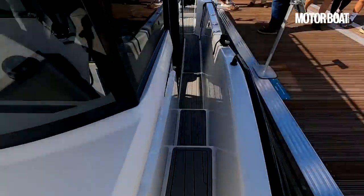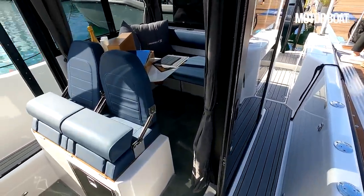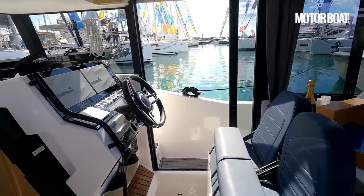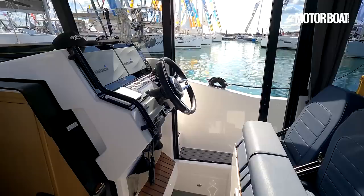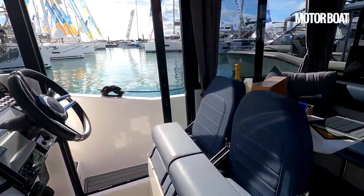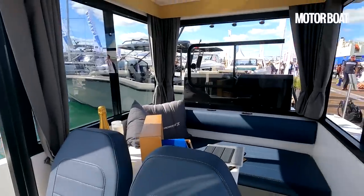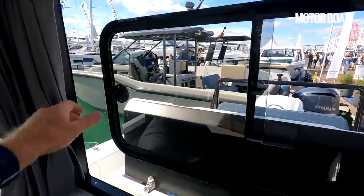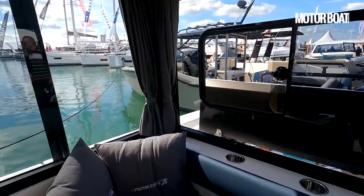Back down the side deck and into the wheelhouse. I really like the fact that it's got doors on both sides — it just makes it so much lighter and more accessible. Plenty of fresh air can come in; these wheelhouses can get surprisingly hot in the sun, but with both doors open it doesn't feel that way at all. On the back there's also a sliding window, so you've got a really good flow of air through here.